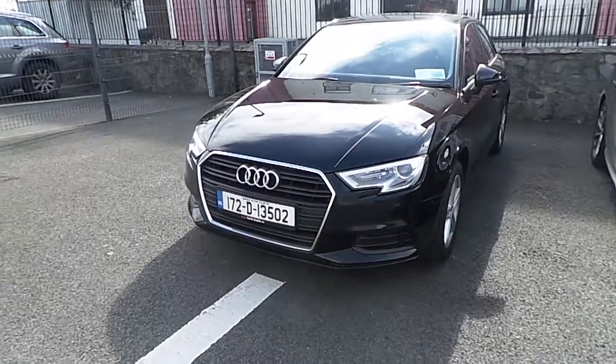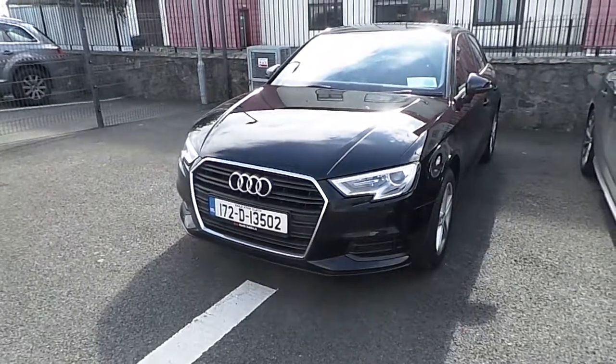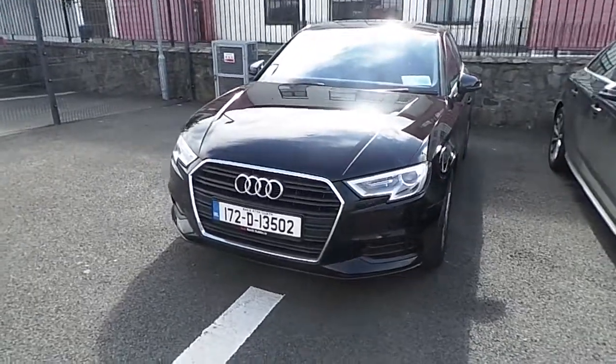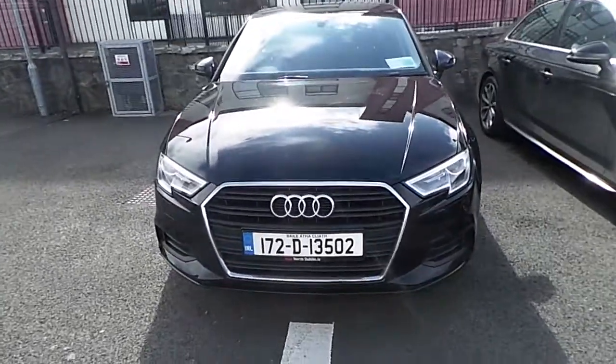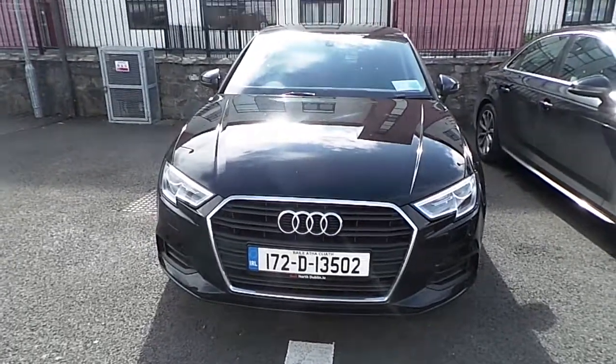Welcome to Audi North Dublin Online. Johnny here from Audi North Dublin. Here we have a brilliant black Audi A3 Saloon 1.6 TDI. This car has 116bhp and is an SE edition.